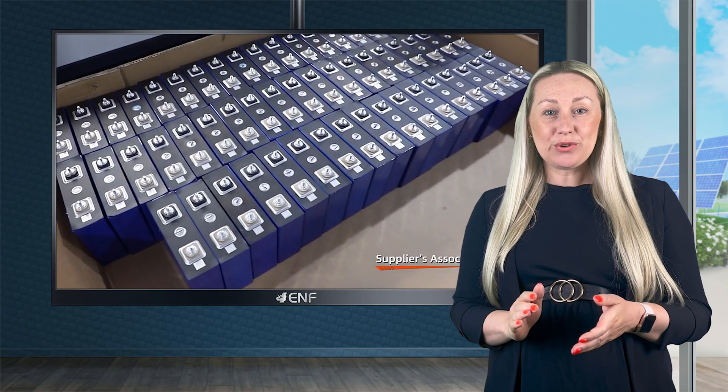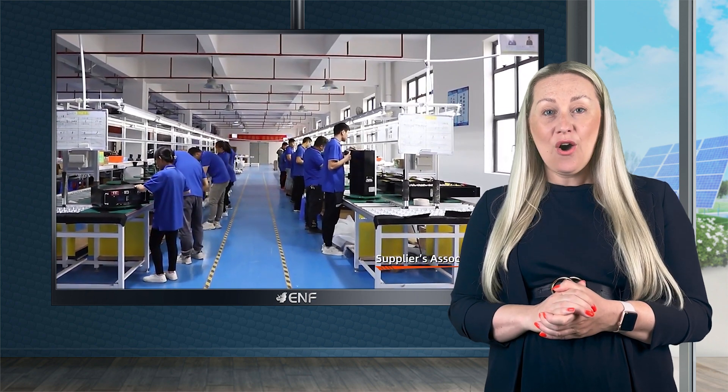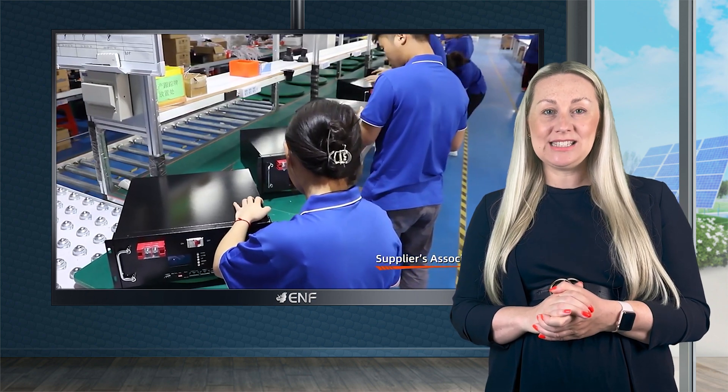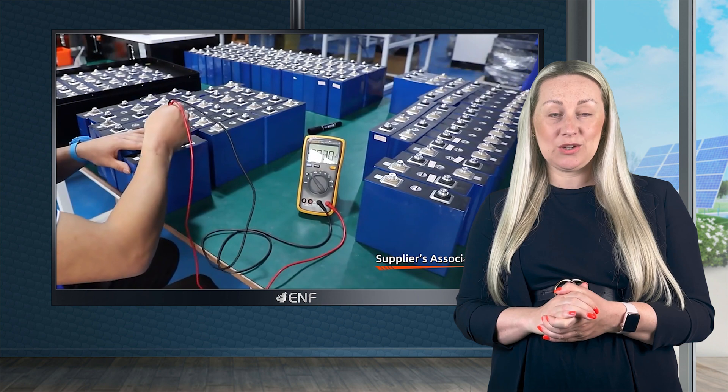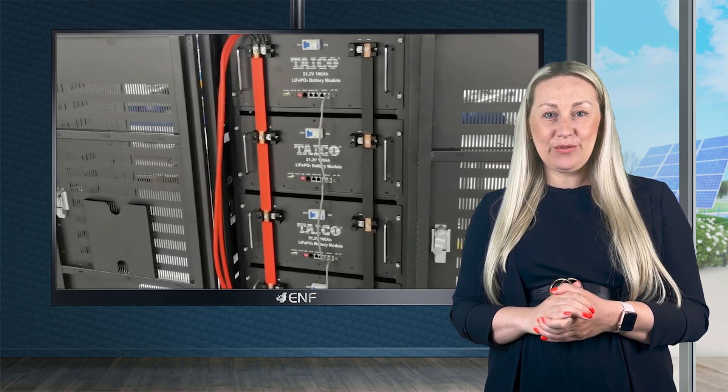Each battery module is protected by a metal casing with an IP54 rating, offering higher protection than many similar systems rated IP21 or alike. We also offer a five-year product warranty for these systems.